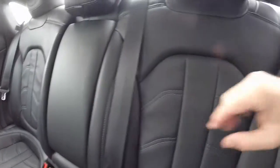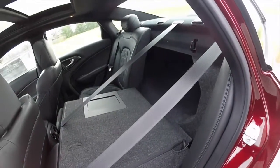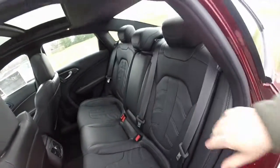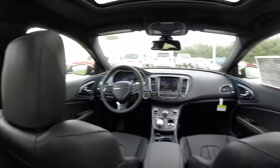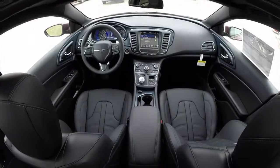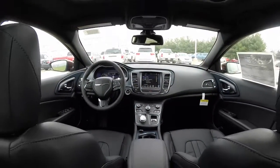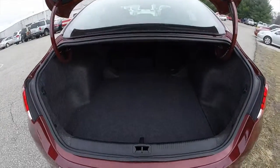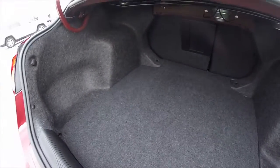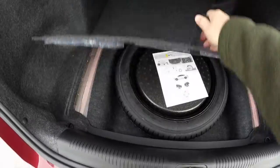The seat backs also fold in a 60/40 split. The luggage area is pretty spacious for a car this size, with spare tire storage underneath the mat.